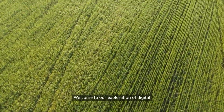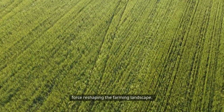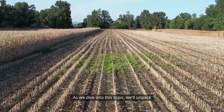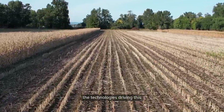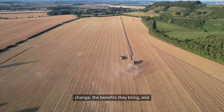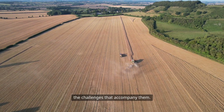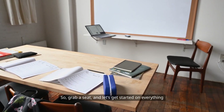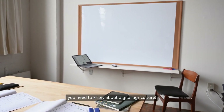Welcome to our exploration of digital agriculture, a transformative force reshaping the farming landscape. As we dive into this topic, we'll unpack the technologies driving this change, the benefits they bring, and the challenges that accompany them. So grab a seat and let's get started on everything you need to know about digital agriculture.